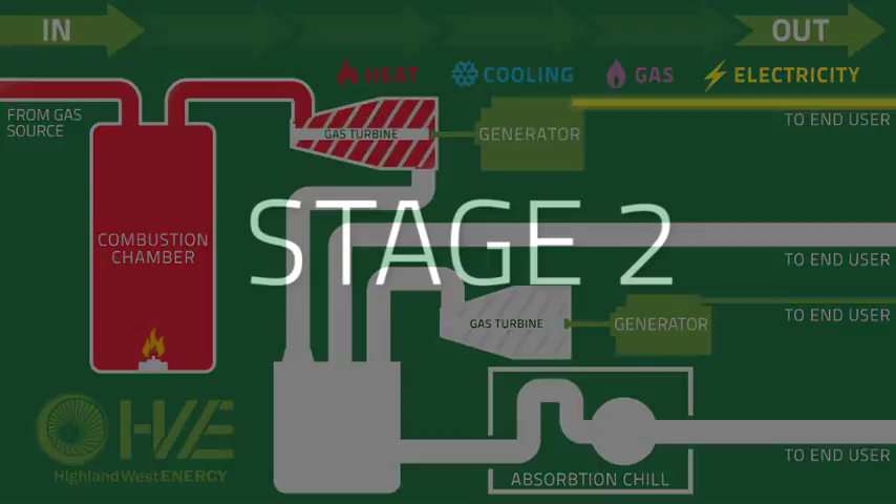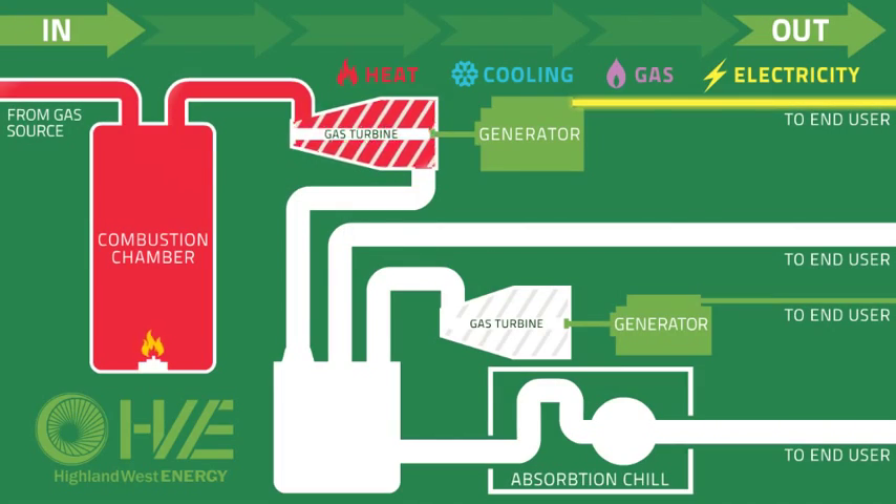Stage 2: as a byproduct, the turbine or engine produces exhaust heat at temperatures ranging from 800 to 1,200 degrees Fahrenheit.